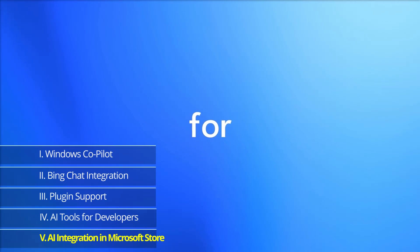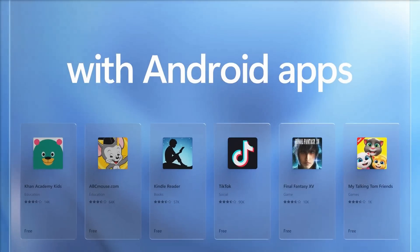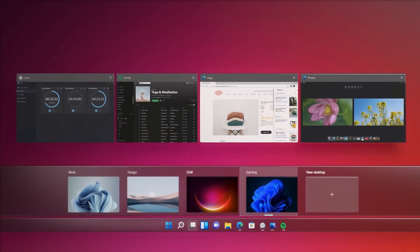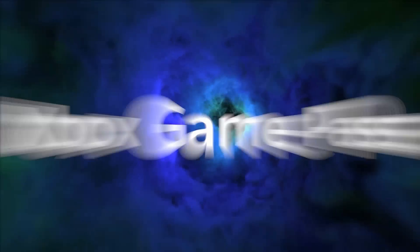Fifth, Artificial Intelligence in the Microsoft Store. The Microsoft Store is getting a major AI overhaul to serve as the one-stop shop for apps, games, movies, TV shows, and more for every Windows 11 device.